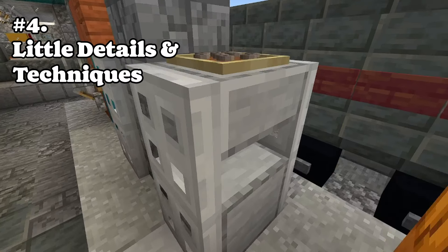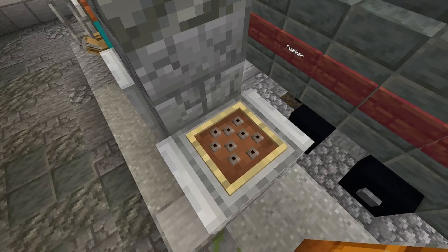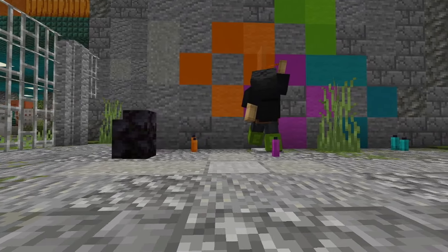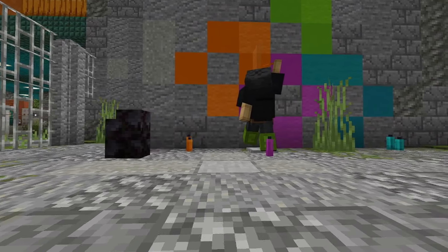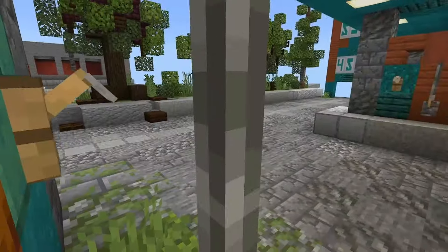Number four: little details and clever techniques prove your skill as a builder, such as these frog spawn on an ashtray or candles as spray cans. People are always looking for something cool that you did. It adds a sense of further effort into the build.